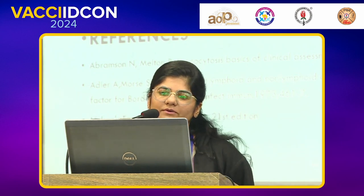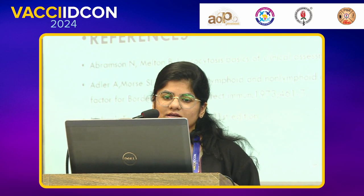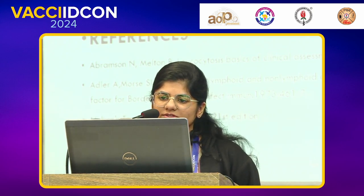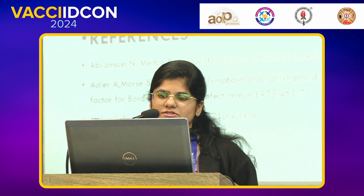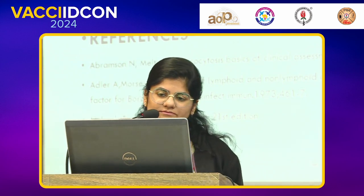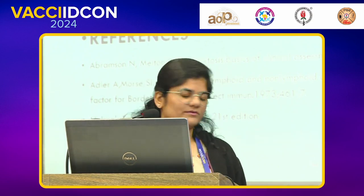Conclusion: pertussoid cough with hyperleucocytosis shows severe clinical presentation, course of illness, and fatal illness. This may be due to some unknown organism which might have a pertussoid-like presentation. High mortality may be due to hyperleucocytosis causing leukostasis.